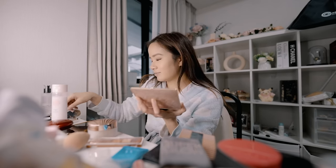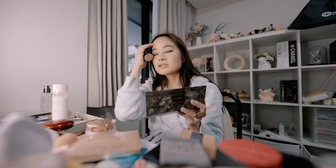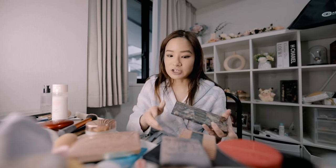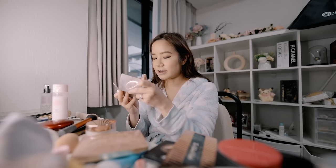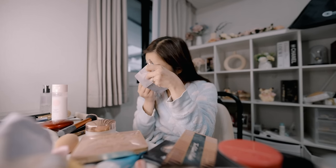Most of my makeup is really old. I don't buy much makeup anymore because when I was in Australia I was getting PR so often — like one week I'd get 10 parcels. It was great at that time because I never had to buy makeup, but my collection just piled up over the years. I feel like with makeup I don't throw it out until the whole thing is finished, so everything just piled up and I have way too much. That's why I don't buy much makeup anymore.